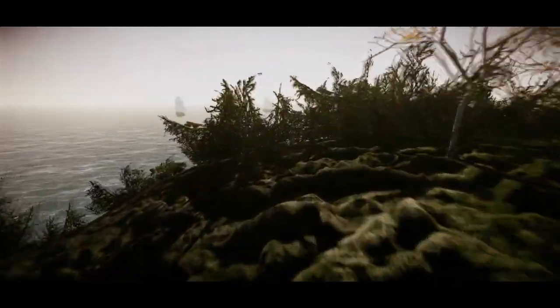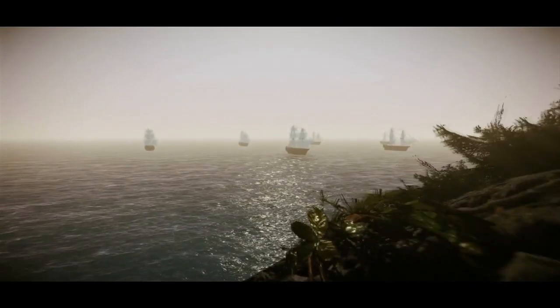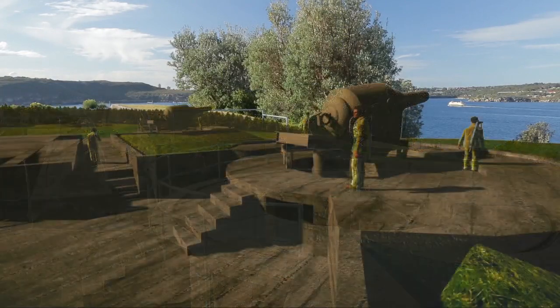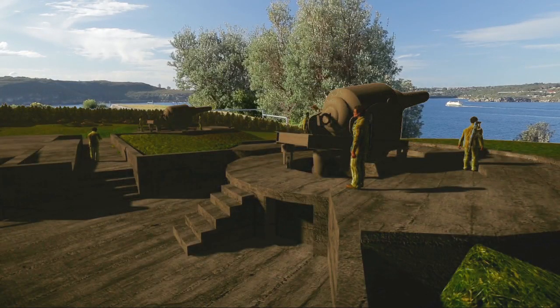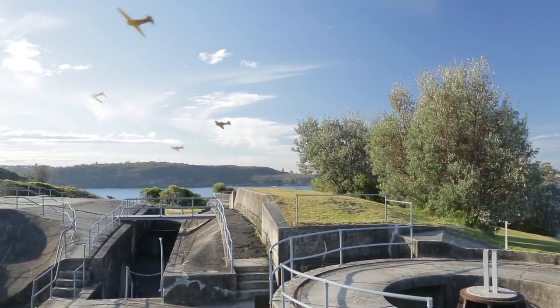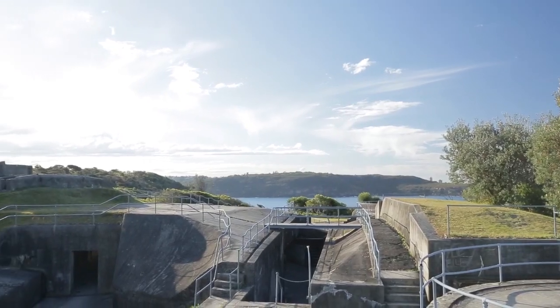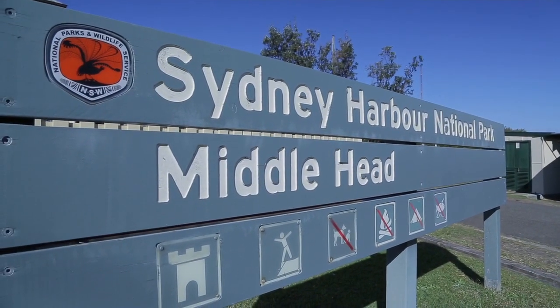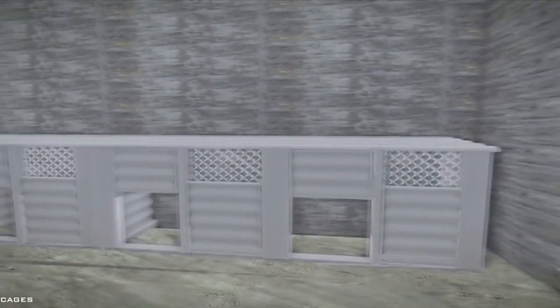Sydney Harbour, 1788 — the first sighting of visitors from another land. Sydney's Middle Head has always been a good place to spot an invasion. For most of its history, the purpose has been to keep people out. But a unique collaboration between the University of New South Wales and the National Parks and Wildlife Service might just change all that.